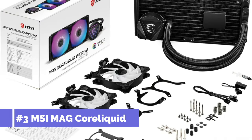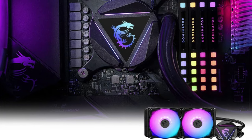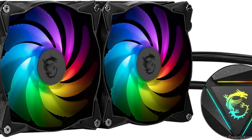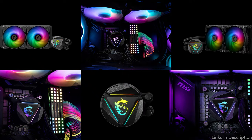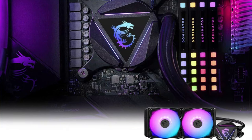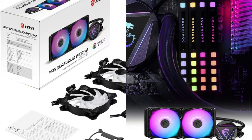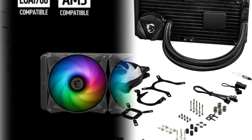On number three, we have the MSI Mag CoreLiquid 240R AIO Cooler. Another excellent choice for cooling Ryzen 7 series CPUs, it provides the ideal balance of performance and design for the modern PC builder. For improved lifespan and reduced motor resonance, the metal radiator includes an innovative split-flow water cooling system with an integrated three-phase pump. Two 120mm ARGB PWM fans produce very little noise and offer good pressure and airflow.